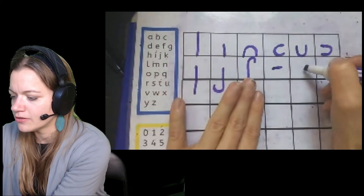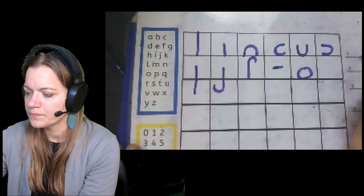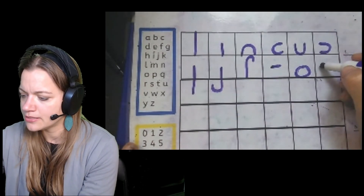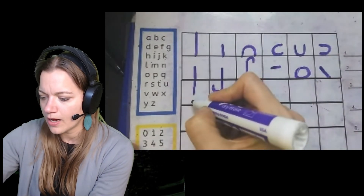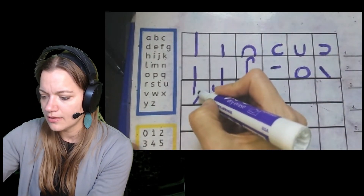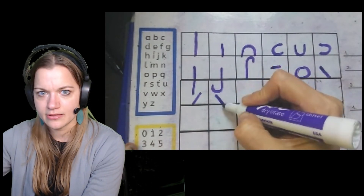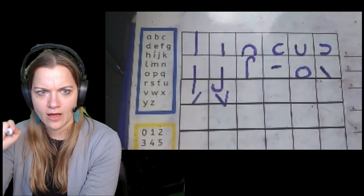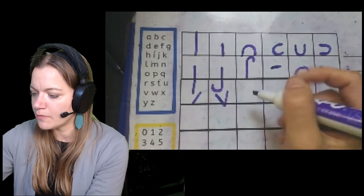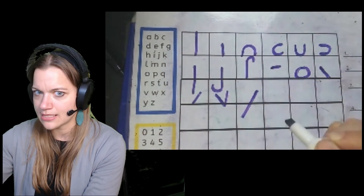Then we have our circle line — curly C up and close. Then we have our diagonal line — we go down the slide, and then on the other one we go up the slide. And sometimes, depending on the kid, I have them put those two together: down the slide, up the slide — and of course that's V, but that helps them get that movement. And then we go down the long slide, down the long slide.